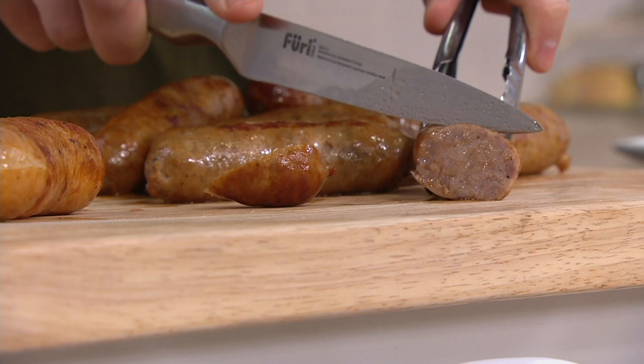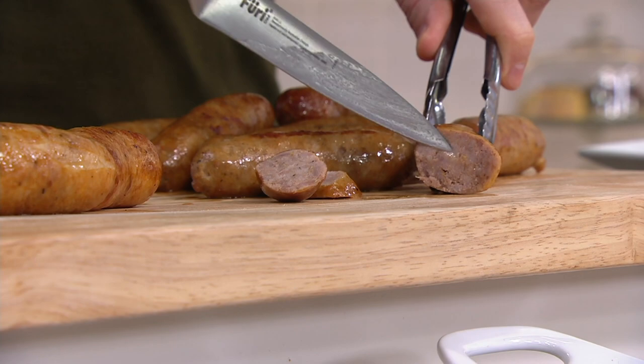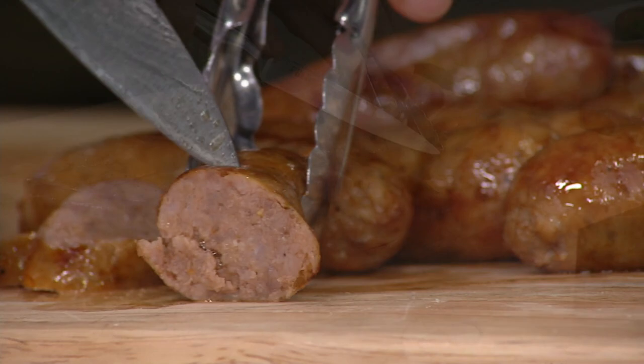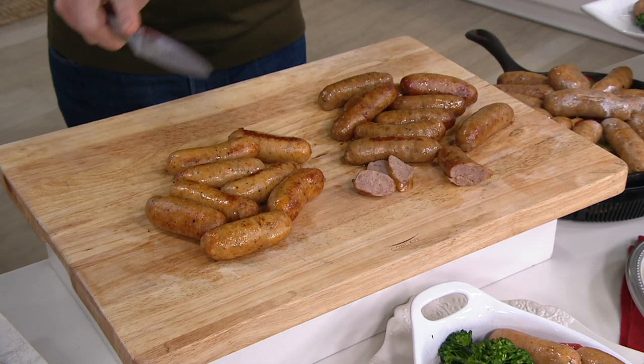You know them for their meatballs — their award-winning meatballs and award-winning sauces. Well, now we've got for you a true authentic grandma's recipe for the most delicious pork sausage and chicken sausage that you've ever tried.